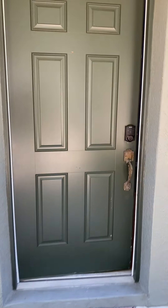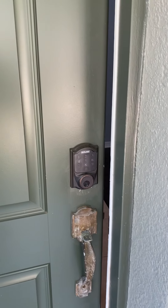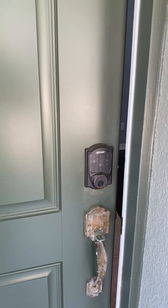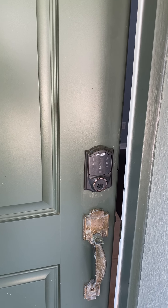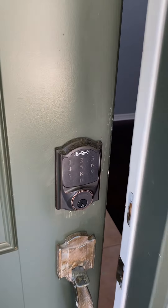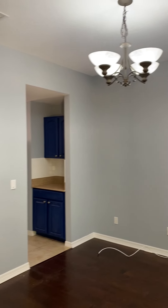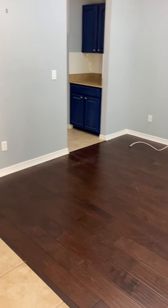As we walk through the front door, the Ring doorbell is in place. There's also a coated deadbolt lock that's included. Let's walk in — here's the flex area, formal dining area, anything you want it to be.